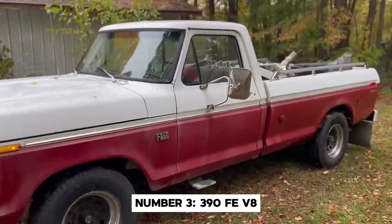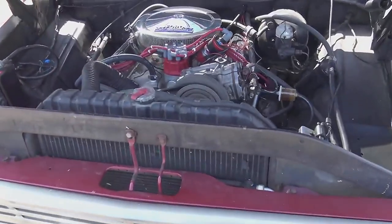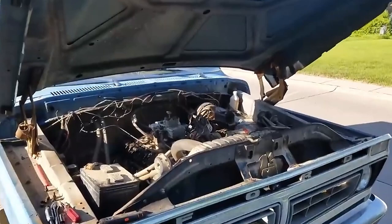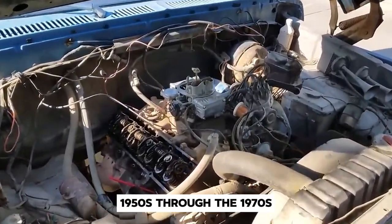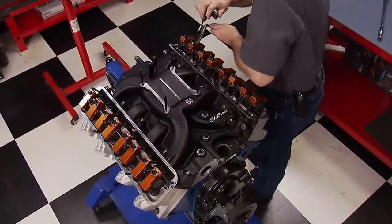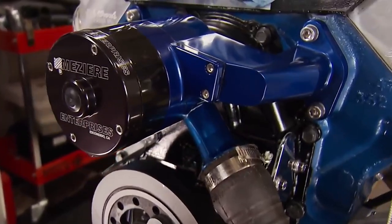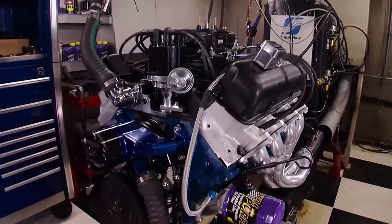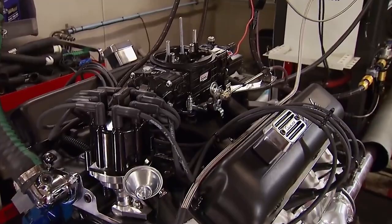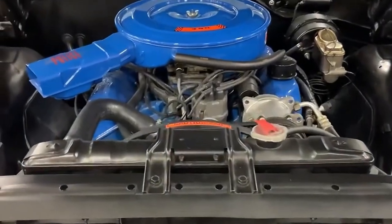Number 3: the 390 FE V8. Let's take a trip back to an era when muscle cars ruled the streets and truck engines were starting to flex their muscles too. The FE stands for Ford Edsel, and this engine family was a mainstay of Ford's lineup from the late 1950s through the 1970s. Introduced in 1961, the 390 FE quickly gained a reputation for its robust design and excellent torque output. It found its way into Ford's F-Series trucks in 1967 and remained a popular choice well into the 1970s. It was renowned for its bulletproof bottom end — built with a strong cast iron block and forged steel crankshaft — able to handle serious abuse, making it ideal for truck applications where reliability is key.